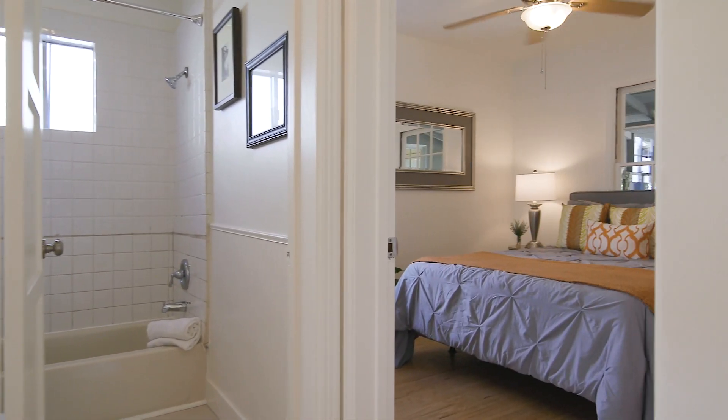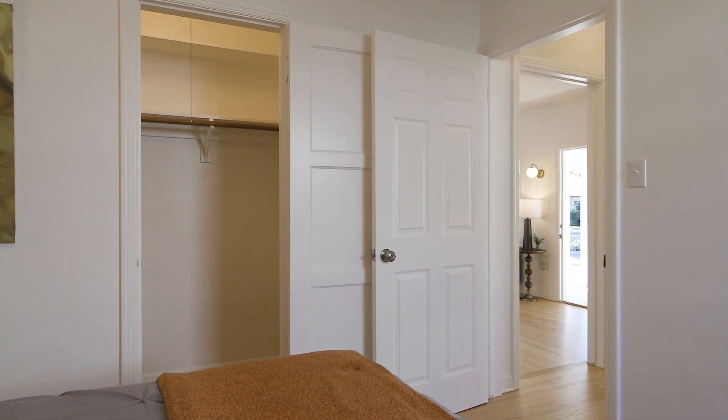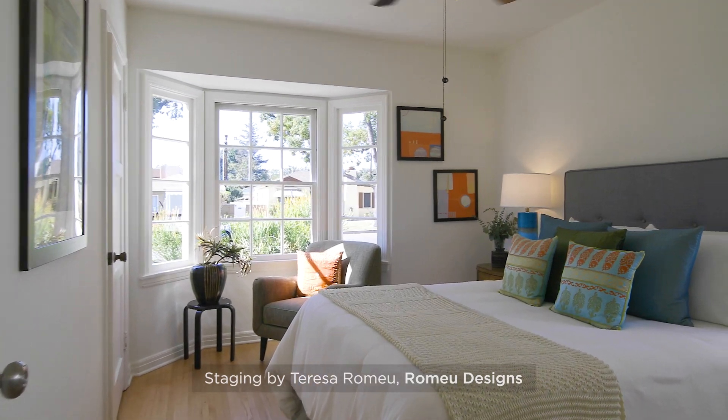Back off the living room are both bedrooms, each of which has refinished wood floors and step-in closets, and the front bedroom has a cute bay window.